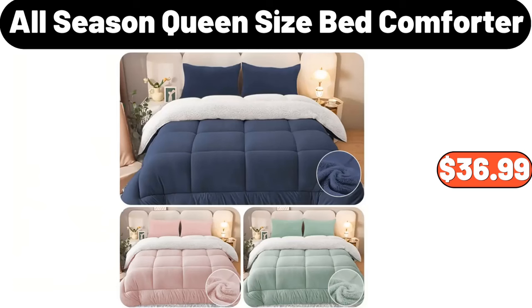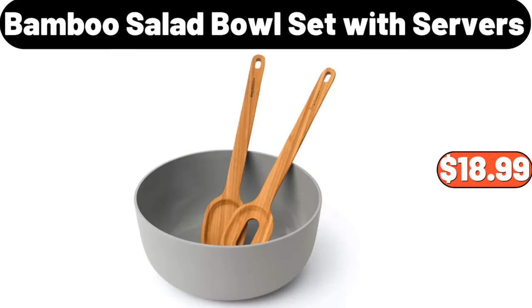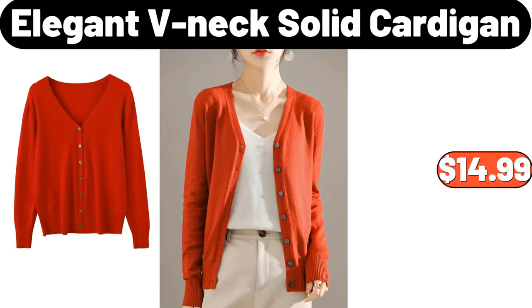Nordic USB Table Lamp, $13.99. Bamboo Salad Bowl Set with Servers, $18.99. Elegant V-Neck Solid Cardigan, $14.99.